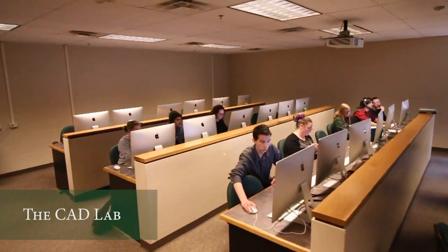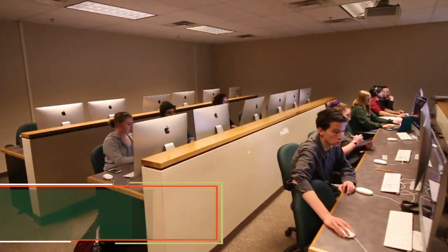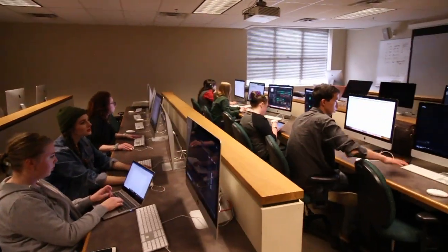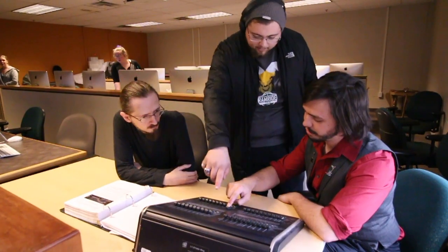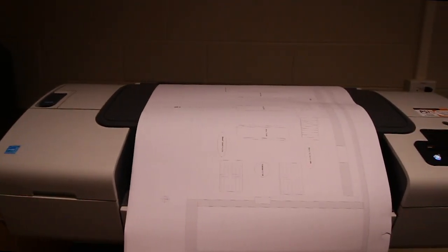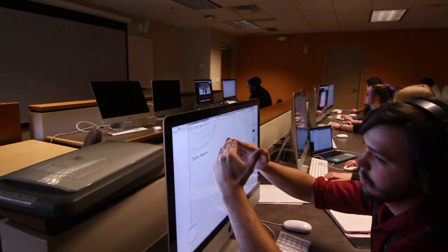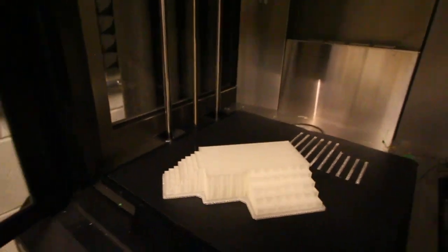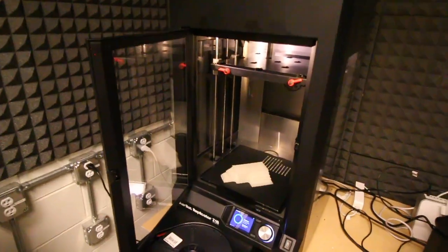The CAD Lab houses 22 top-of-the-line computers equipped with production-based software suites. This lab offers sound, lighting, projections, and scenic design students access to state-of-the-art equipment to fully realize their designs before implementing them in shows or for class. The CAD Lab also houses one of our multiple 3D printers, used for printing props and parts for scale models.